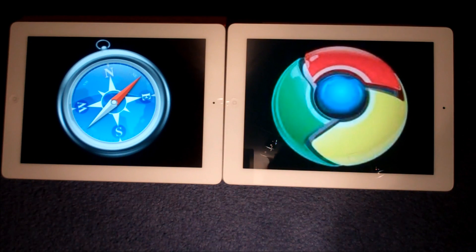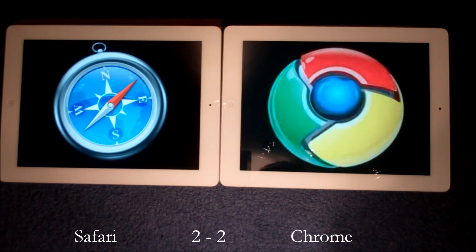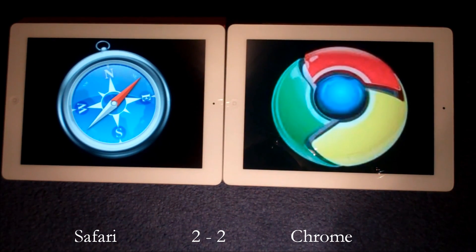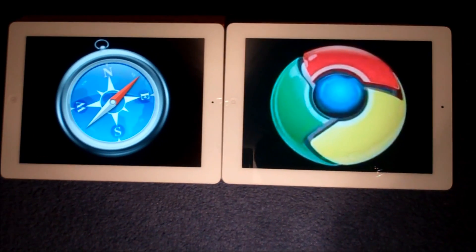After analyzing those four key areas, we've actually come to a tie. Speed was won by Safari, and so was connectivity. However, personalization and appearance were won by Google Chrome. So it is a tie — now it's up to you. Comment below and tell me which one you use and which one you think is the best. Thanks a lot guys, and remember to subscribe to General Tech HQ for lots and lots more Apple videos.